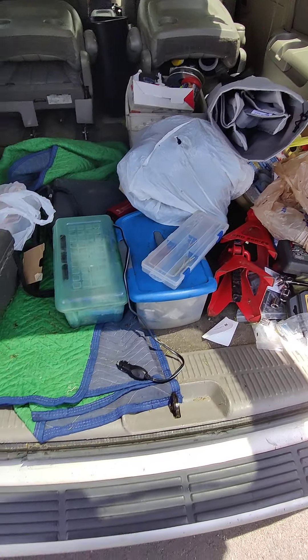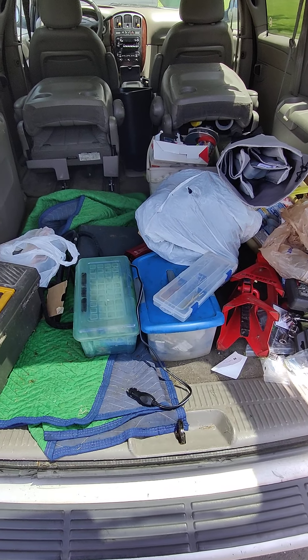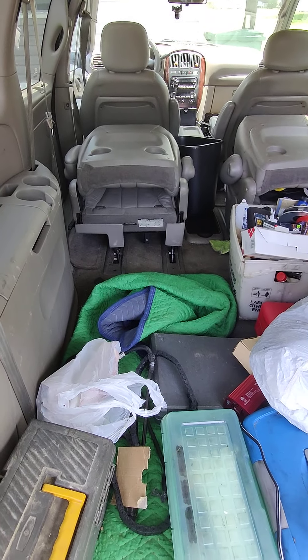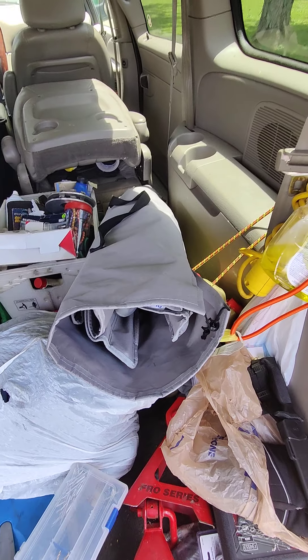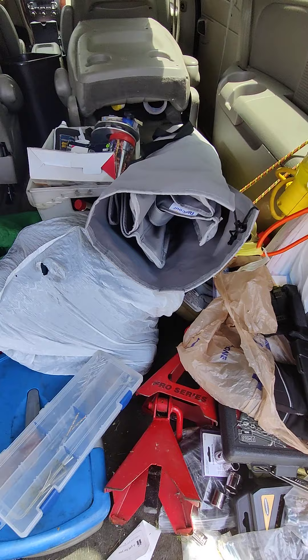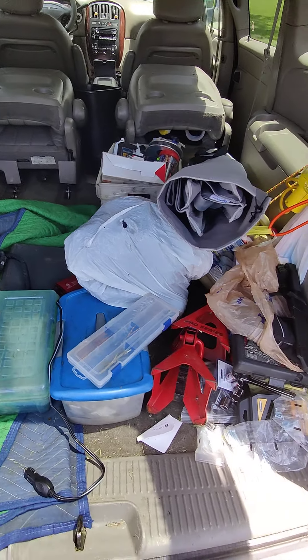Have I lived out of this van before? Yes. Did I sleep on that floor? Yes — it sucked. Those little mounts that hold the seat in are not very comfortable, hence the upgrade to the cot. But again, this is just the beginning.